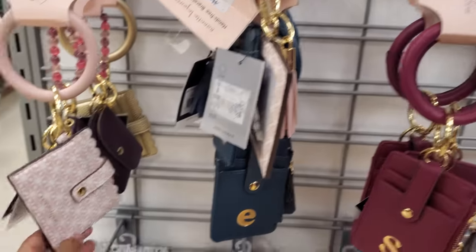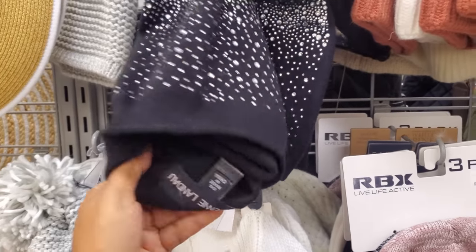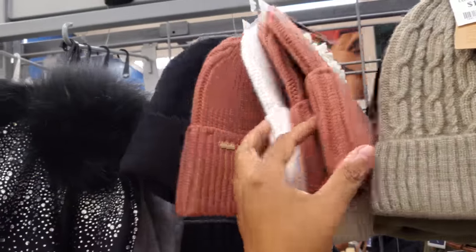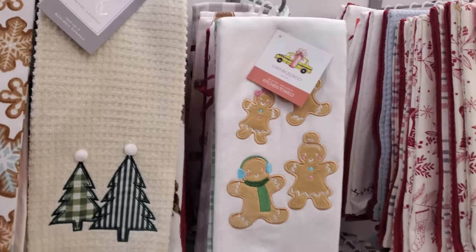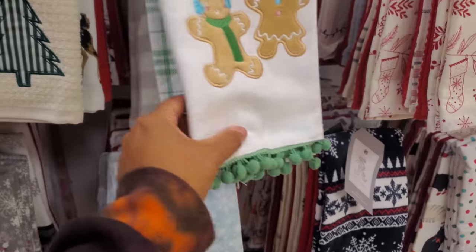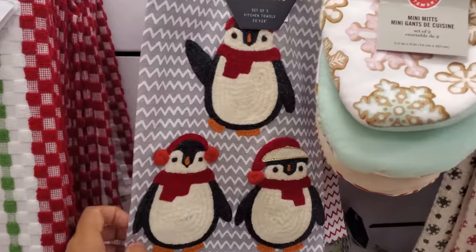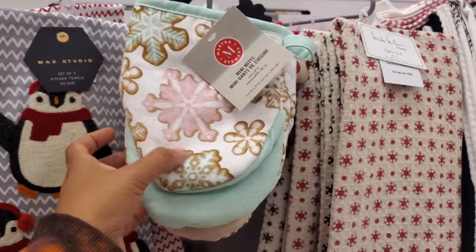These are by Nanette and they're $10. A blinged-out beanie by Adrian for $17 with a pom-pom. Steve Madden for $13. For $8, little pom-poms and plaid in the back, snowman, and they even had the snowflake — this one is by Martha for $10. This cute penguin one is by Max Studio for $10 as well. And to match the kitchen towels, $8 by Martha.